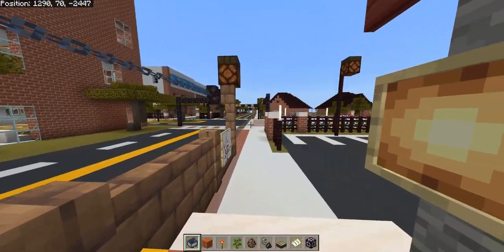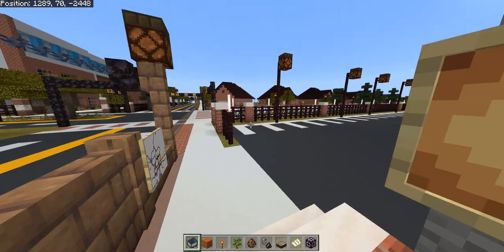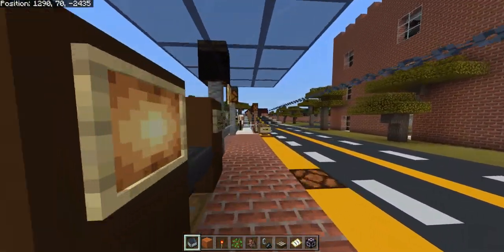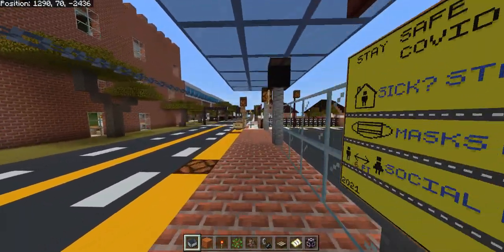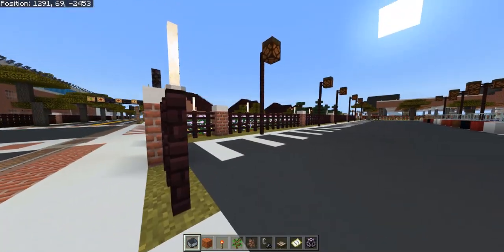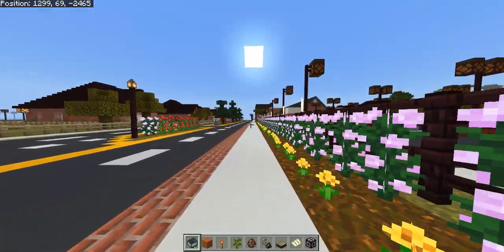Good morning and welcome to another one of our station tours. The official time is 9:14 a.m. We are going to be taking a tour of the Woodward Academy Rapid Transit Station. Woodward Academy Rapid Transit Station is one of the newer stations on the Purple Line, and it's also one of the most expanded stations — it used to have short platforms but now has the longest platform of any heavy rail station.